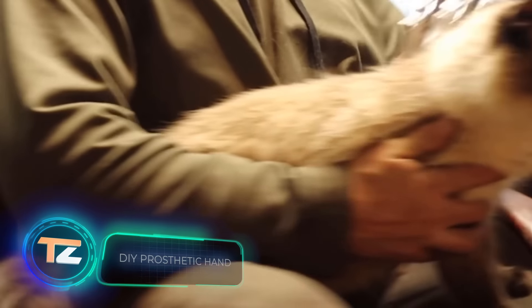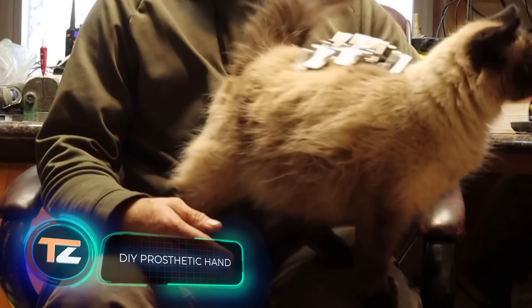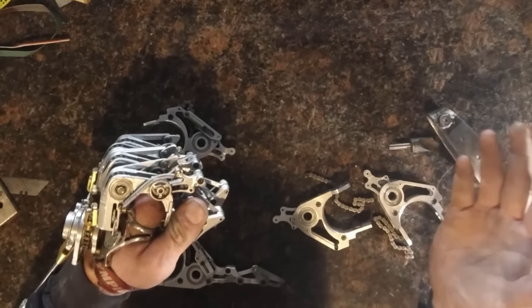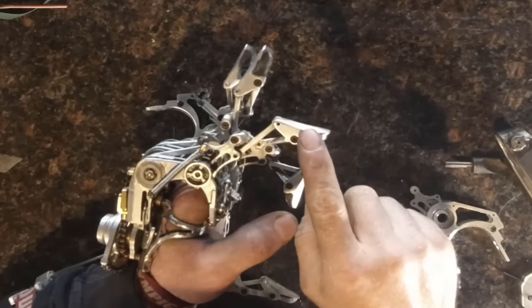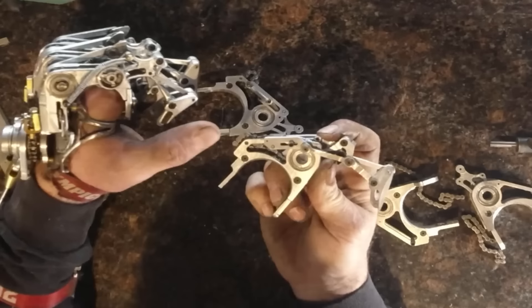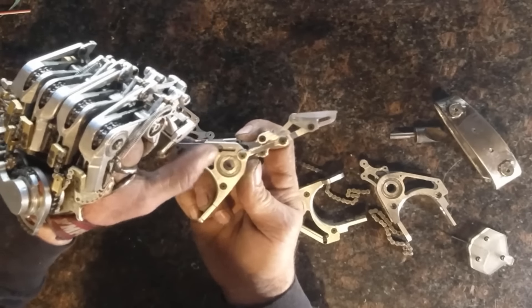Did you know that over a million amputations are performed worldwide each year? Unfortunately, the prosthetic market can be frustrating. Take this handyman, for instance, who tried the iDigit model but found it slow and uncomfortable. Determined to find a solution, he designed and built his own prosthetic. It's a simple, practical, and affordable option, as all the parts are available on Amazon. Made of metal with pure mechanical mechanisms, it doesn't require batteries or anything like that.